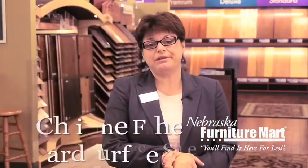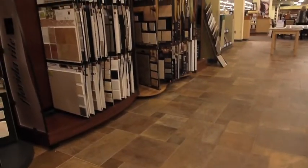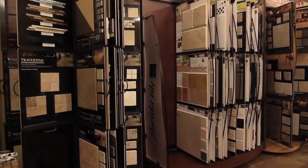Hi, I'm Christine. I'd like to welcome you to Nebraska Furniture Mart's hard surface flooring department. The next category of hard surface flooring would be tile. Tile is wonderful for use in wet areas such as laundry rooms, bathrooms, and entryways where you have the potential to bring in moisture into the home.